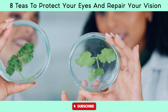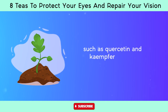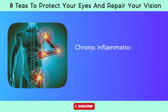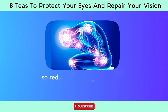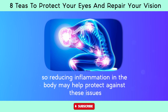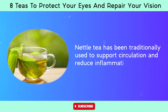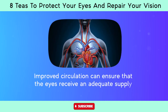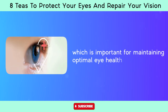Studies suggest that compounds found in nettle leaves, such as quercetin and kaempferol, have anti-inflammatory properties. Chronic inflammation is believed to play a role in the development of certain eye conditions, so reducing inflammation may help protect against these issues. Nettle tea has been traditionally used to support circulation and reduce inflammation, and improved circulation can ensure that the eyes receive an adequate supply of oxygen and nutrients for optimal eye health.